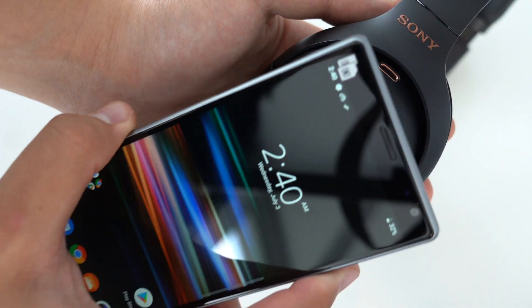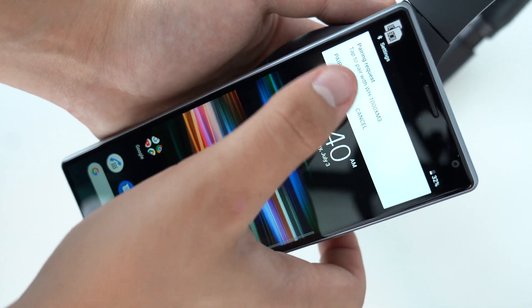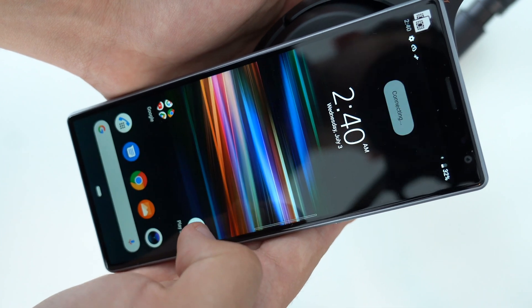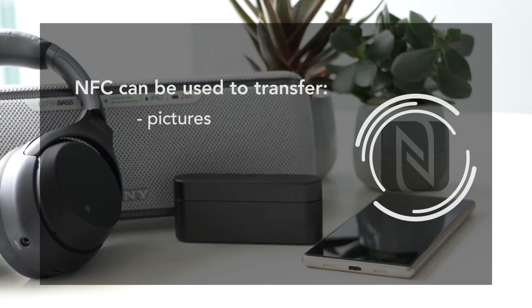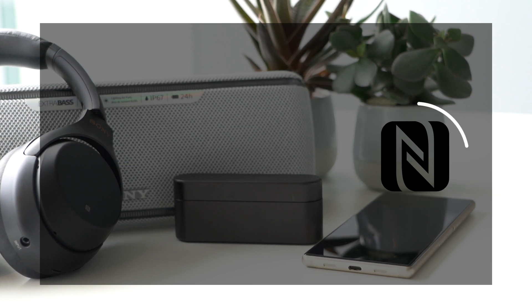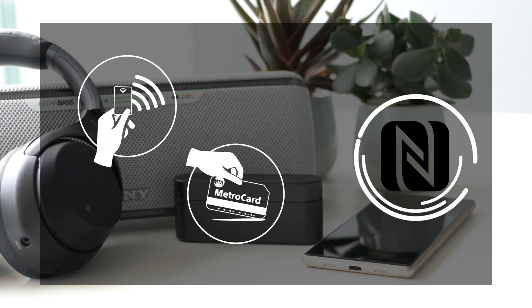NFC stands for Near Field Communication. It's a close proximity type of radio technology that allows two electronic devices to communicate with each other when they're within reach of maximum 4 cm. Via NFC, you can transfer pictures, files and data between two devices. A few popular and better known examples of NFC technology are contactless payment and subway transit passes.